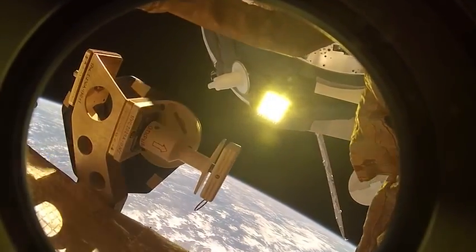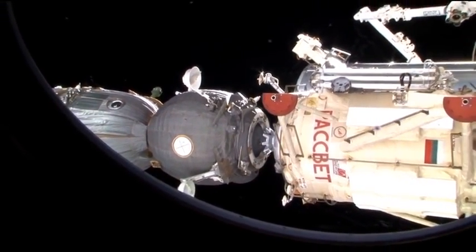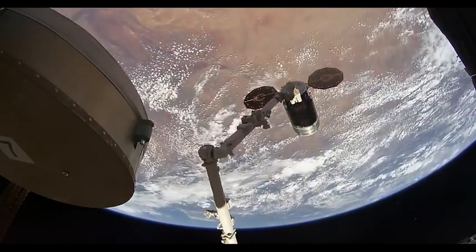A spacecraft docking is essentially a controlled collision and requires extra infrastructure like a docking port to happen, something Roscosmos has historically developed for both their Soyuz and Progress spacecraft. To make the first generation of commercial cargo